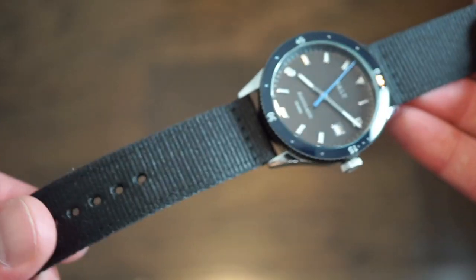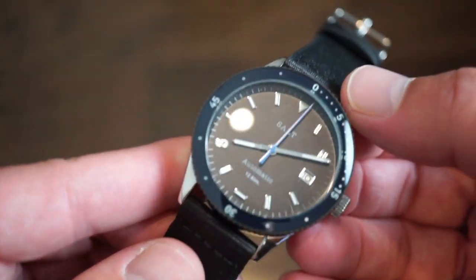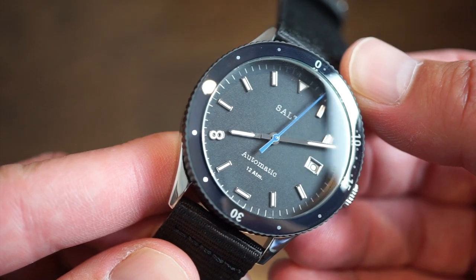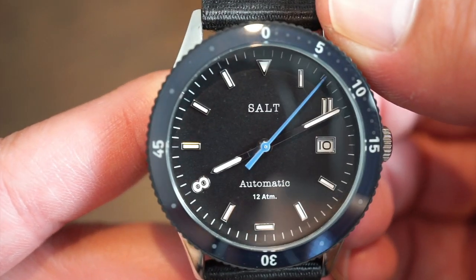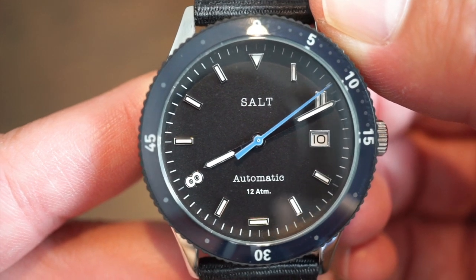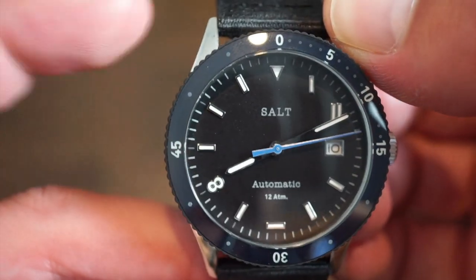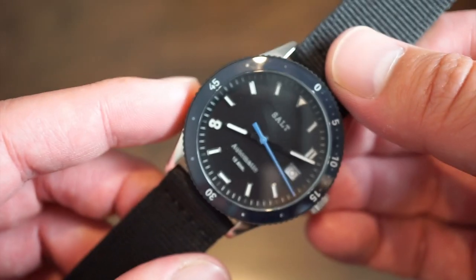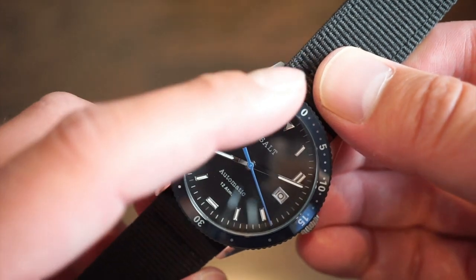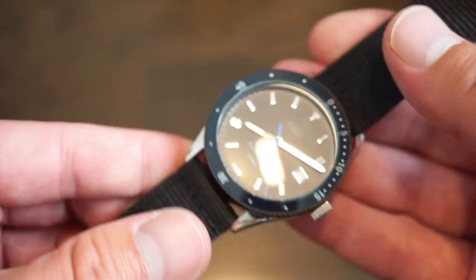It comes on a canvas or NATO-style two-piece strap with a quick release and a signed buckle with two keepers. I think it's pretty cool — it definitely fits the style of the watch. The actual dial is black but more of a matte black, which is pretty cool. The markers are applied, which is nice. That eight over here and the horizontal marker at six — it's kind of a different watch, something that's not a straightforward dive watch but a little quirky, which I think is cool.